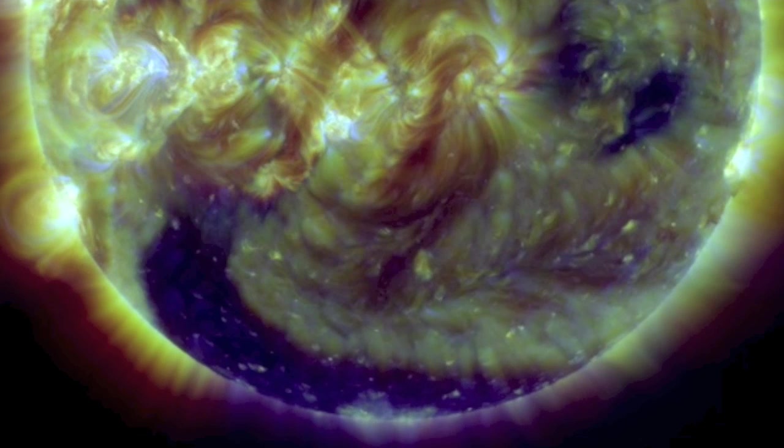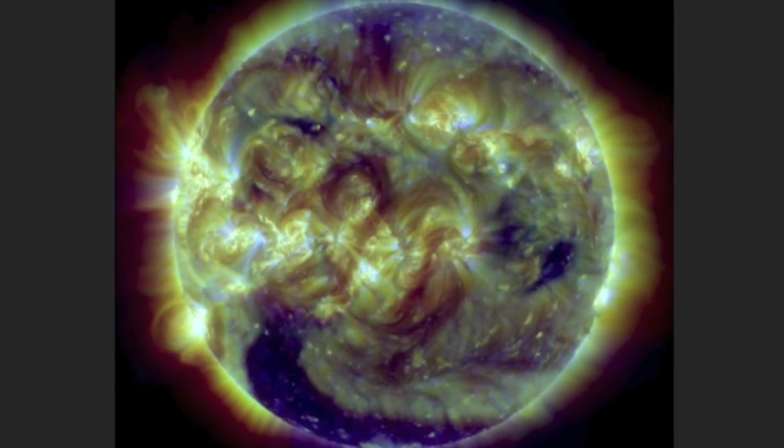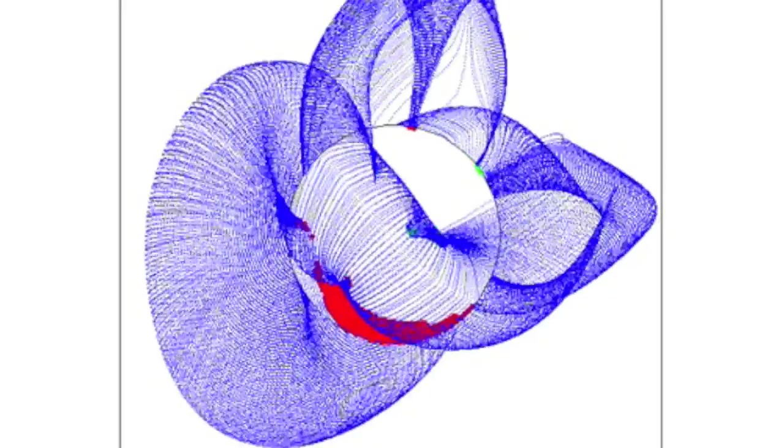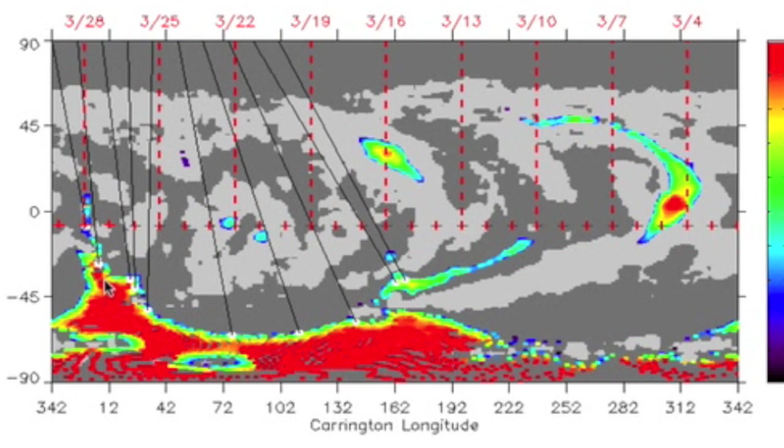That's a big coronal hole down south — one of the best defined equatorial extensions of a polar coronal hole you can see. This one is 100% unrestricted by the blue coronal magnetic fields. It's got some power up to the tip as well, facing Earth this week.